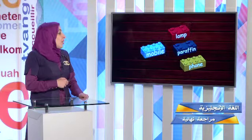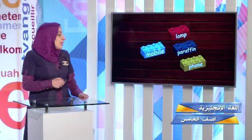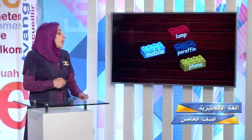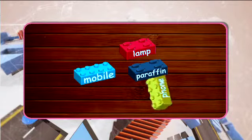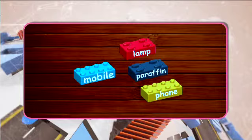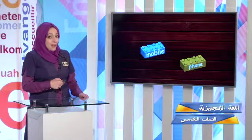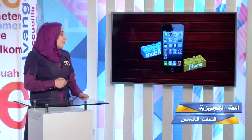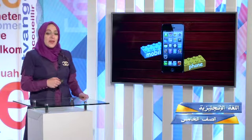Mobile. What goes with the word mobile? Is it the word lamp, paraffin, or phone? Phone! Mobile and phone, they match perfectly well. My mobile phone is iPhone 6 — what about yours?